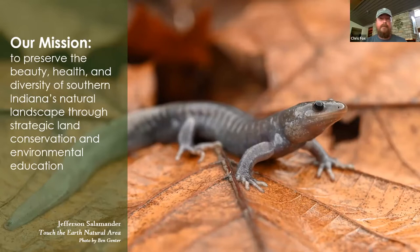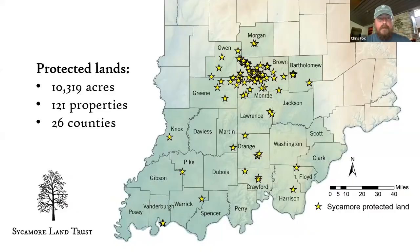For those not familiar with Sycamore, our mission is to preserve the beauty, health, and diversity of southern Indiana's natural landscape through strategic land conservation and environmental education. That photo is a Jefferson salamander taken by a volunteer — a high school student in Columbus, Ben Genter — helping do herp surveys at our Bartholomew County preserve, Touch the Earth, finding some really interesting things at our vernal ponds and under cover boards.